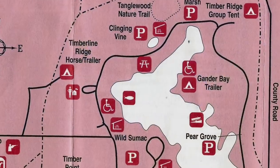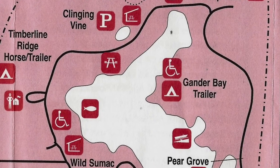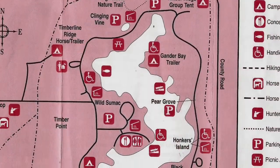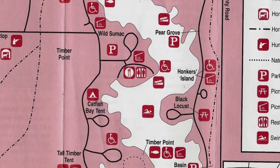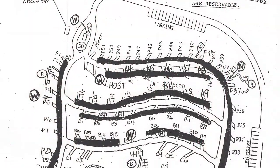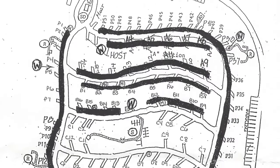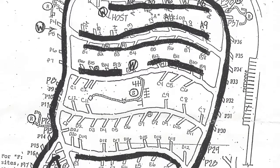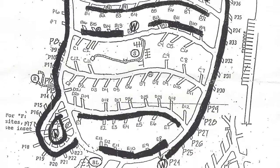The main campground in the Recreation Area is the Gander Bay Campground, which is located on the shore of Lake Dawson. In addition, it has several more day-use areas and smaller tent campgrounds located around the lake. The Gander Bay Campground has a total of 137 campsites. Those marked in black are available only by reservation, while those that are not blacked out are available for walk-up campers.